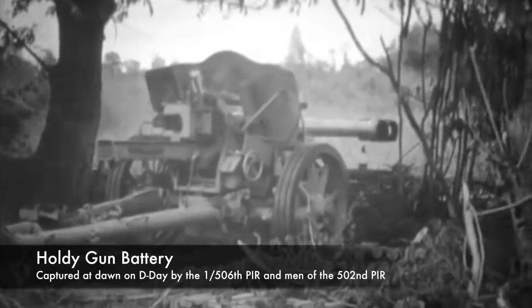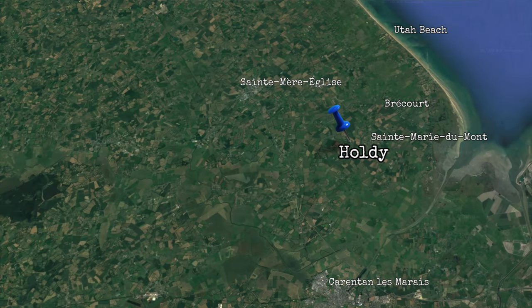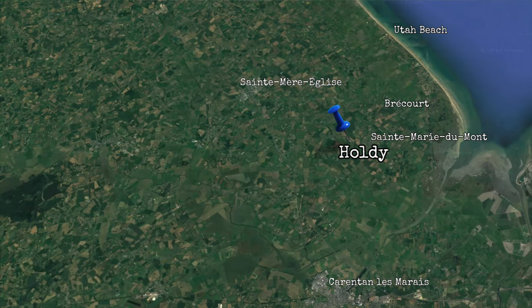Some of you may already be familiar with the story of Holdi. There was a gun battery here — it's just down from Braycore, maybe half a mile to a mile. Similar situation to Braycore, though it doesn't receive the attention the Braycore manor does. The 101st neutralized the gun battery here to prevent it from shelling Utah Beach.